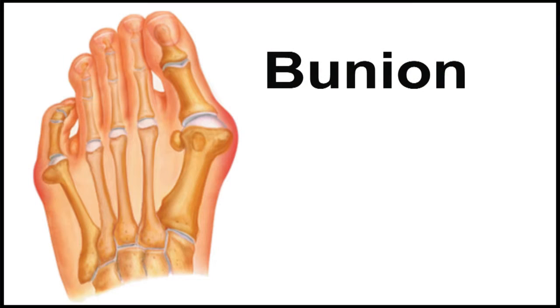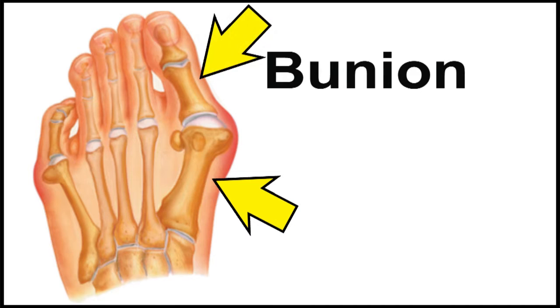What happens is that the bone connecting the big toe to the foot starts to grow outwards, pushing the big toe sideways and into the other toes, which can also cause painful hammer toes, corns, and calluses.